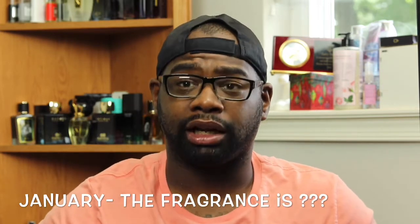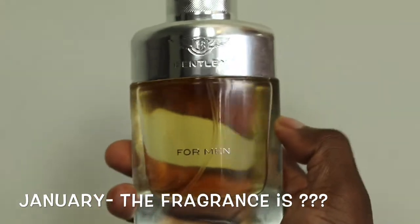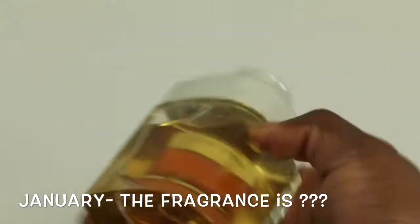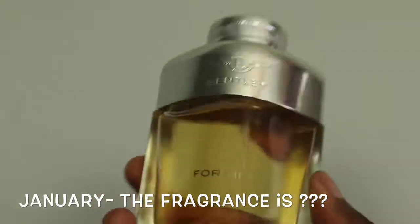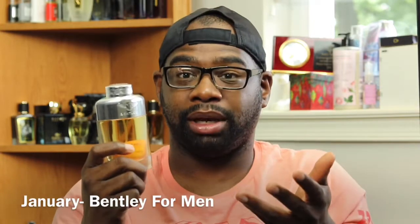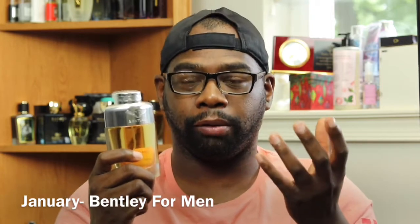No honorable mentions. The first one is a fragrance I got a couple months ago that I like a lot — this is my January scent of the month, and it's none other than Bentley Ferment, the original. It opens up with citrus bergamot, has some rum in the mid and some cinnamon. This is a great cold weather fragrance. You could wear it in the spring and summer, but I would be lighter on the trigger — maybe one spray or two, no more than that, because the rum and cinnamon may be too much for some people; they're more suited for fall and winter.